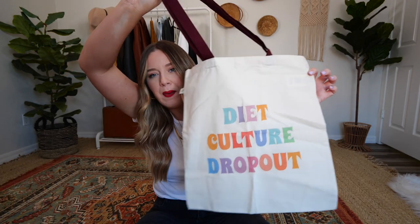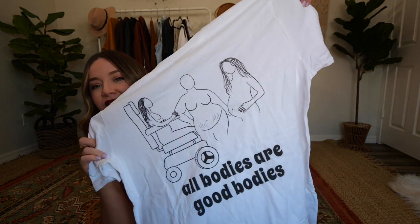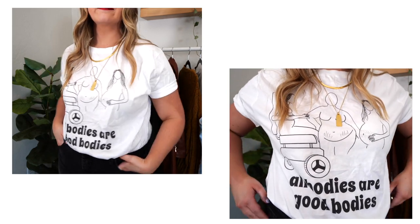This is the diet culture dropout bag — I can use it for books, for snacks, for so many things. I'm obsessed with tote bags. When I ordered the bag, she saw it was from me and threw in one of her t-shirts that I absolutely love. It says 'All Bodies Are Good Bodies.' I could not love this any more. I opened this package over on my vlog channel during vlogmas and literally almost cried — it was just the sweetest thing. It has a person in a wheelchair, stretch marks, a pregnant person — I love how inclusive it is. It focuses on intersectionality, which is really important when talking about body positivity.